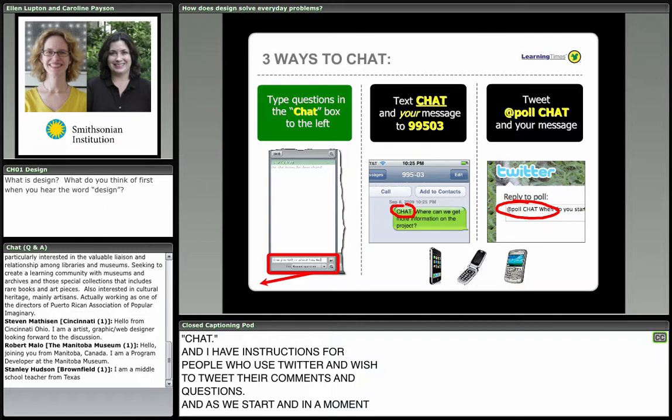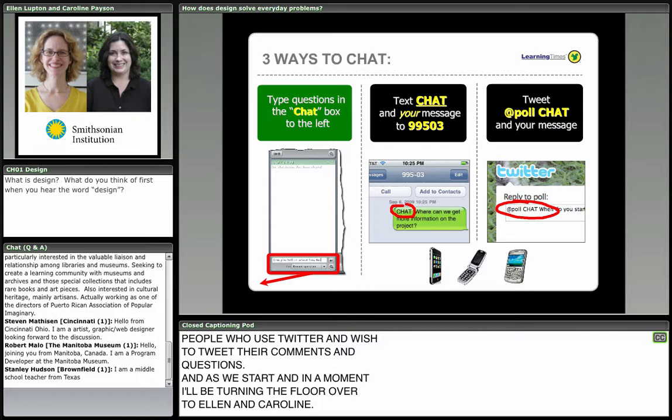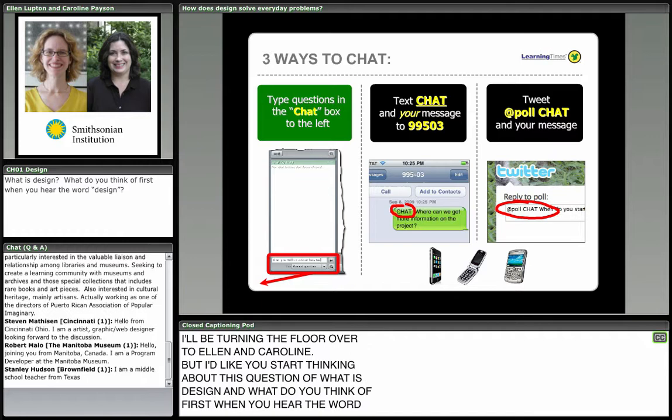As we start in a moment, I'll be turning the floor over to Ellen and Caroline. But I'd like you to go ahead and start thinking about this question: what is design? What do you think of first when you hear the word design? You can send in your responses on the left side of the screen right now.